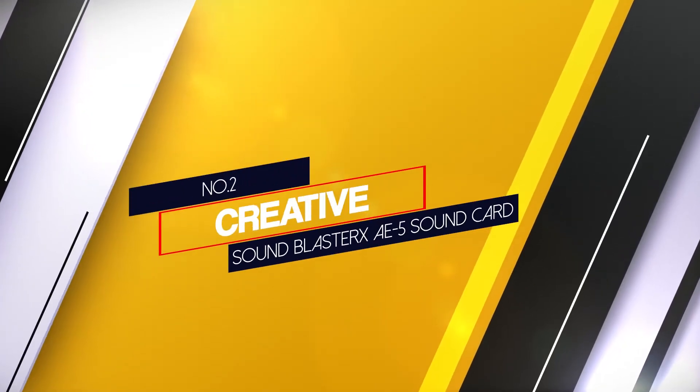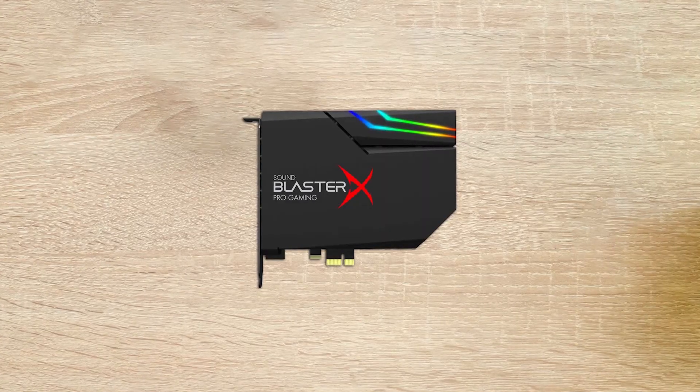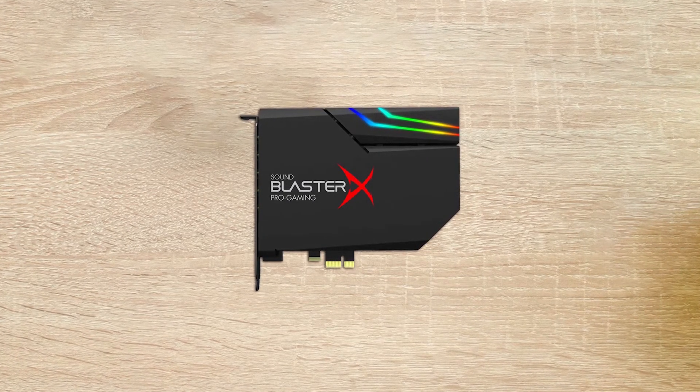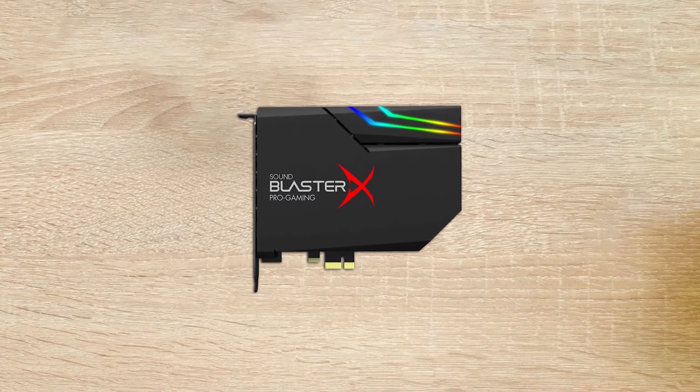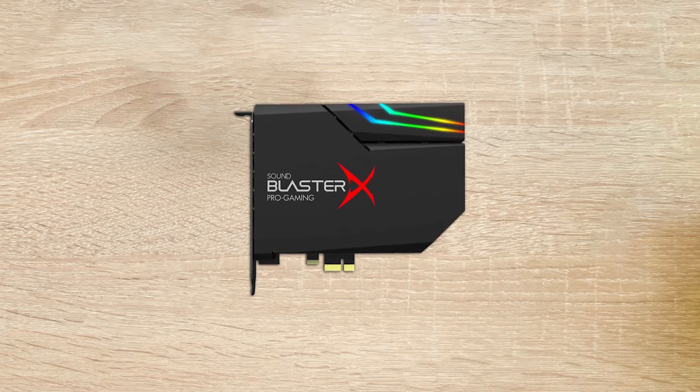Number 2: Creative Sound Blaster X AE5 Sound Card. The Creative Sound Blaster X is straight away the first choice for hardcore gamers and audiophiles. If you're willing to pay a bit more for a superior sound experience, don't look any further.